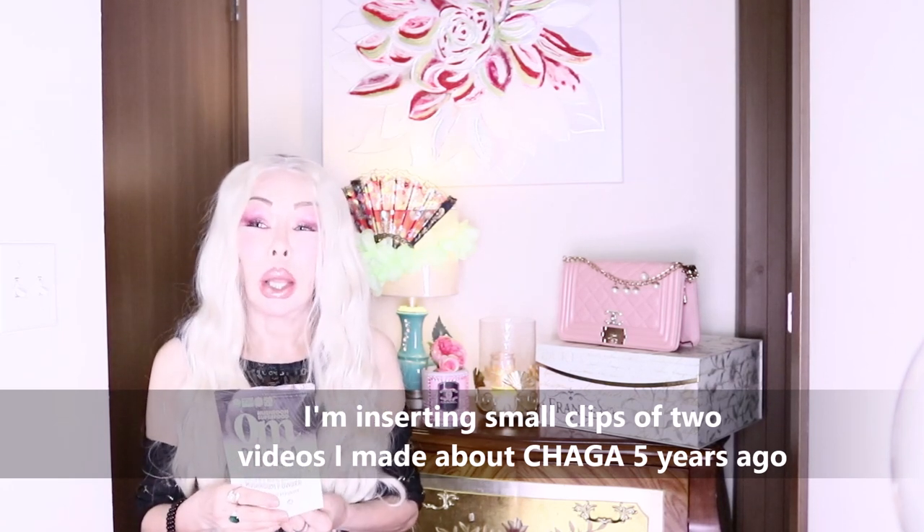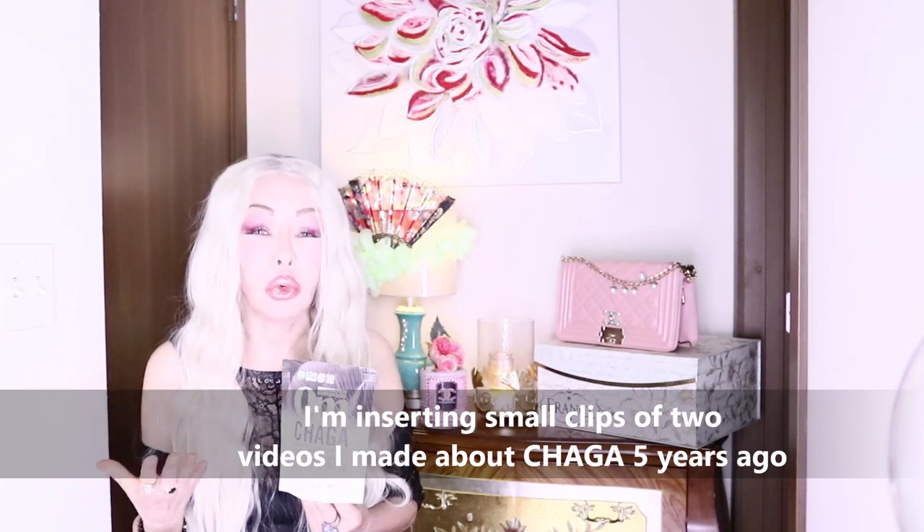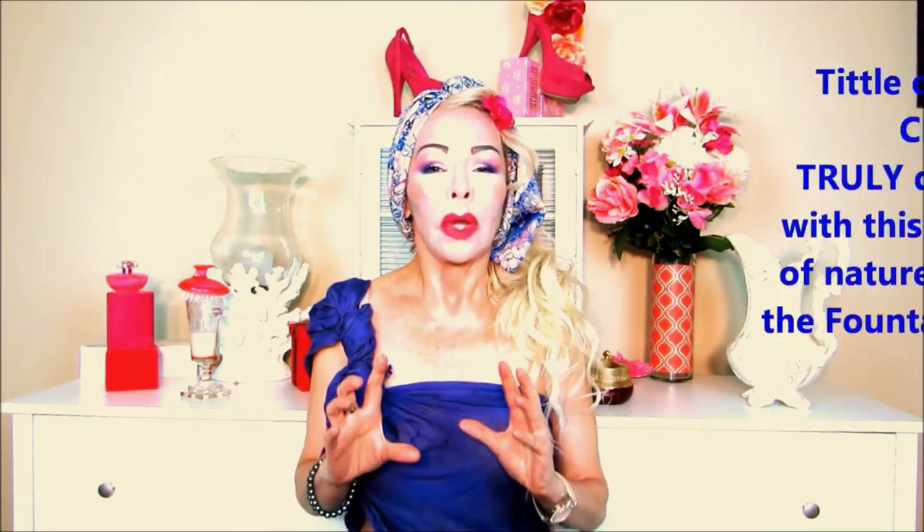It grows usually in Russia, so some parts of Russia call it the Russian mushroom. It's very good for the immune system and your energy levels. The polyphenols that this mushroom has make it very anti-aging — it even prevents oxidative stress. Oxidative stress is very aging because it causes a lot of inflammation to the body, and inflammation is also very aging when the body goes through that episode.